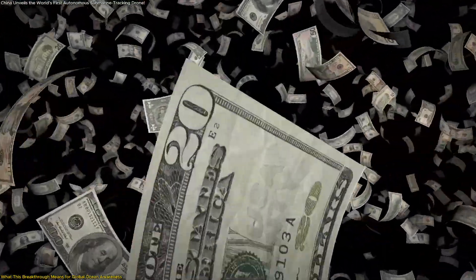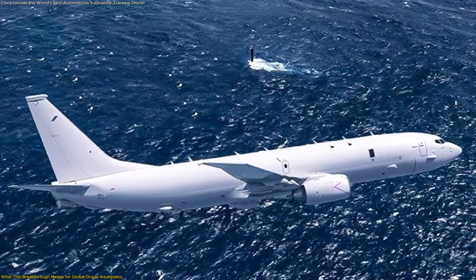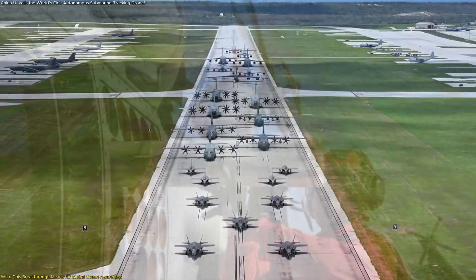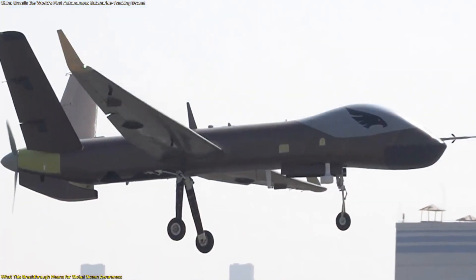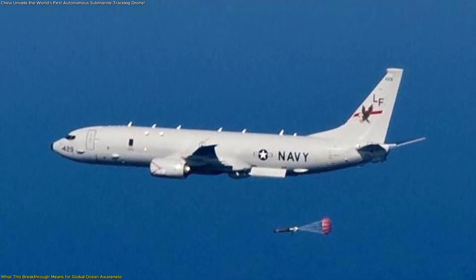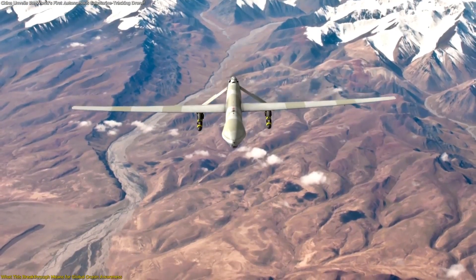Another major implication is cost efficiency and scalability. A traditional maritime patrol aircraft can cost hundreds of millions of dollars and requires large support crews, specialized bases, and significant maintenance. An autonomous drone, by contrast, is far easier to deploy, reposition, or scale across multiple locations. This means that continuous ocean monitoring no longer depends on a handful of large aircraft — it can be distributed across multiple drones operating from simple ground facilities.